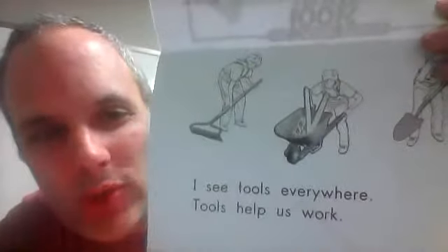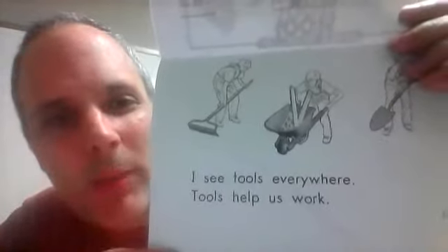I see tools everywhere. Tools help us work.